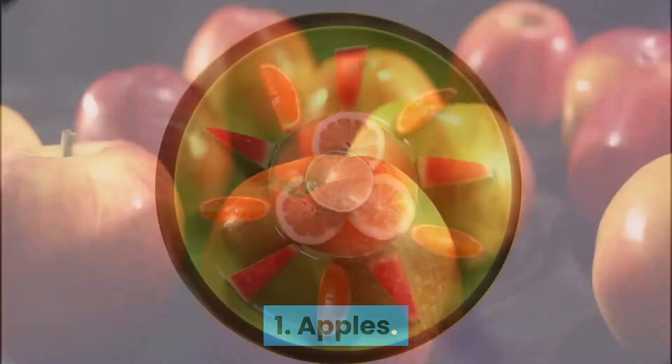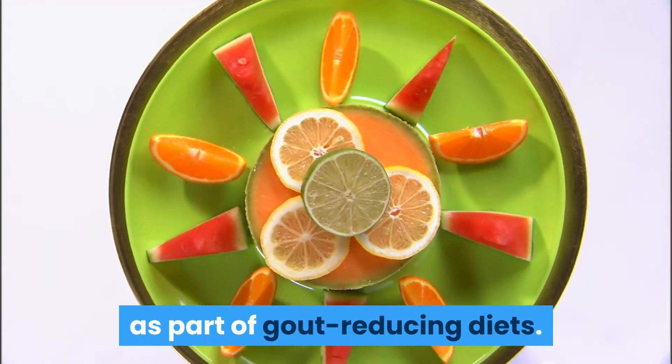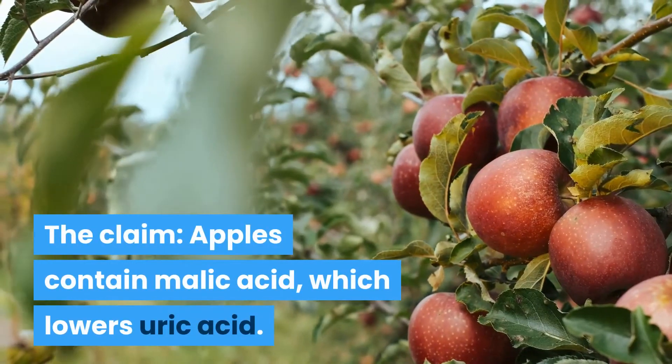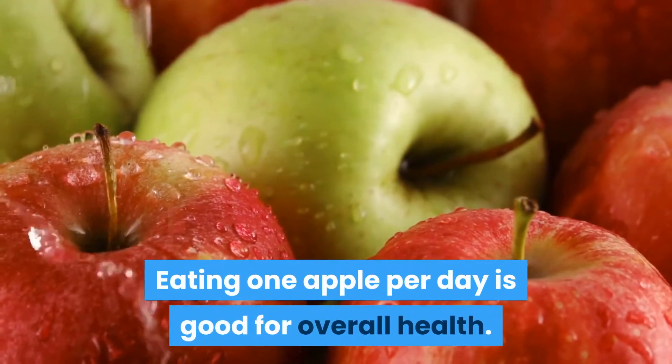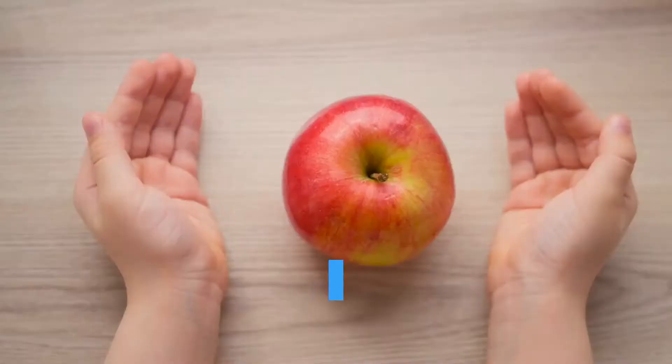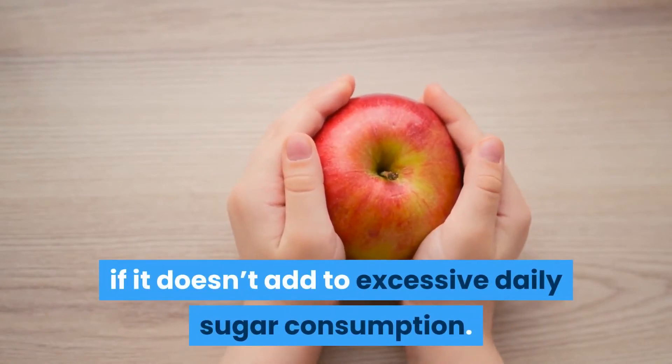1. Apples. Natural health sites may recommend apples as part of gout-reducing diets. The claim: apples contain malic acid, which lowers uric acid. Eating one apple per day is good for overall health. It may be mildly beneficial for gout, but only if it doesn't add to excessive daily sugar consumption.